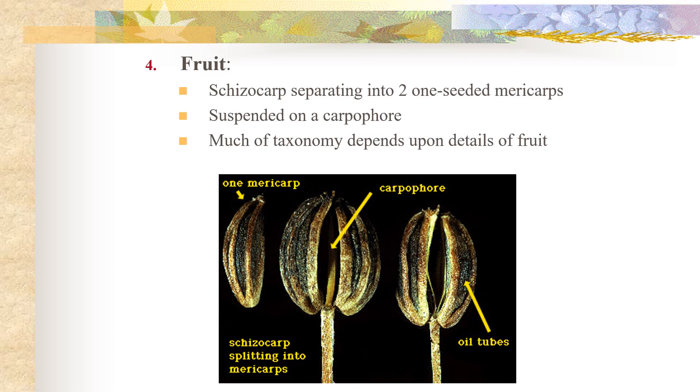The fruits in the Apiaceae are schizocarps, and these schizocarps are composed of two one-seeded mericarps. Each of these mericarps is suspended on a carpophore, which is a structure composed of the dry, wiry remnants of vascular strands. Each mericarp also has ridges running along it, and in between the ridges we have oil tubes. The fruits in this family are extremely important — it's very difficult to key out many species unless you have the fruit.